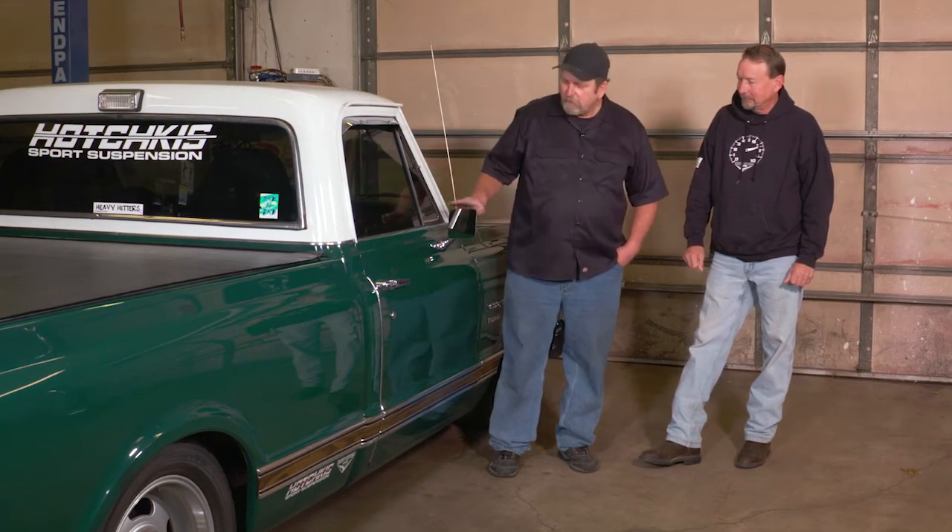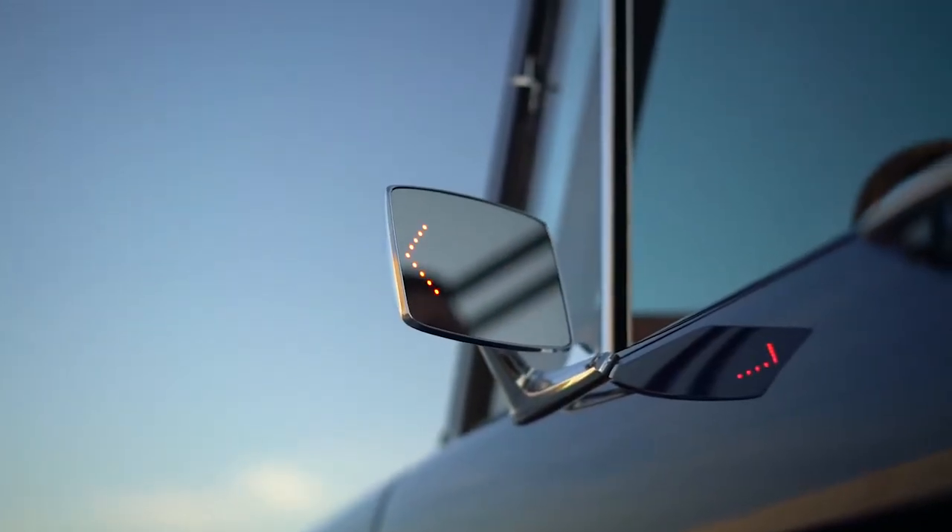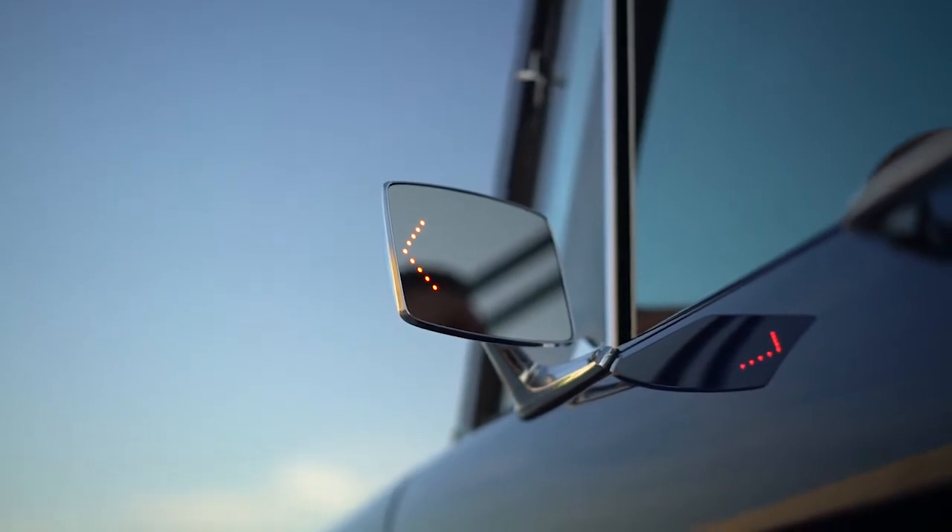These mirrors look every bit like the factory original but they've got that stealth little LED arrow in them that gives an indication that your car is changing lanes or you intend to change lanes. It's an added safety feature plus a good restoration part. Yeah, they're identical to the factory original.